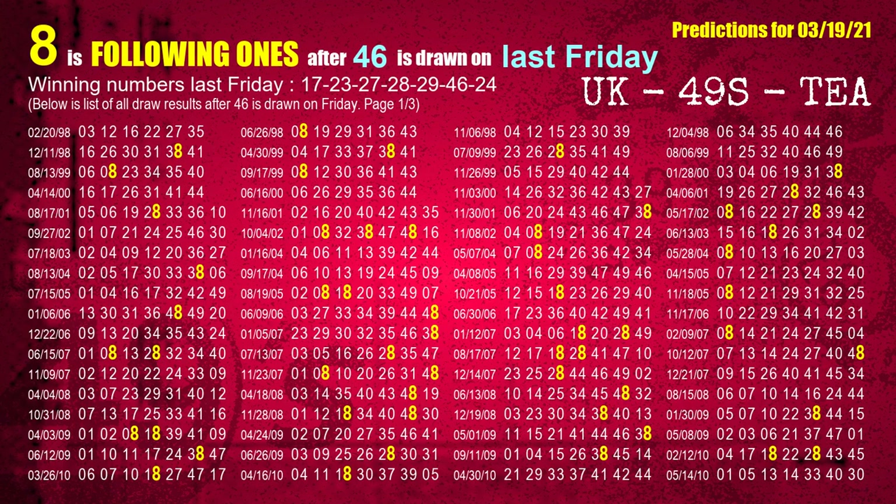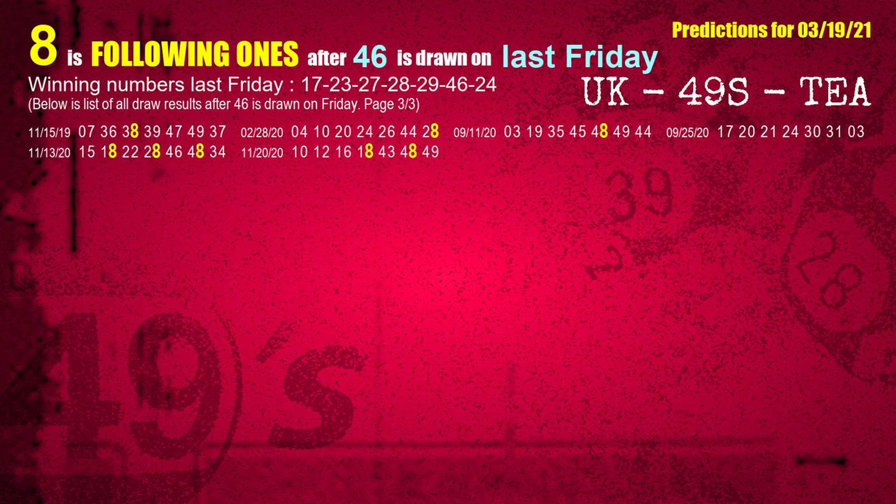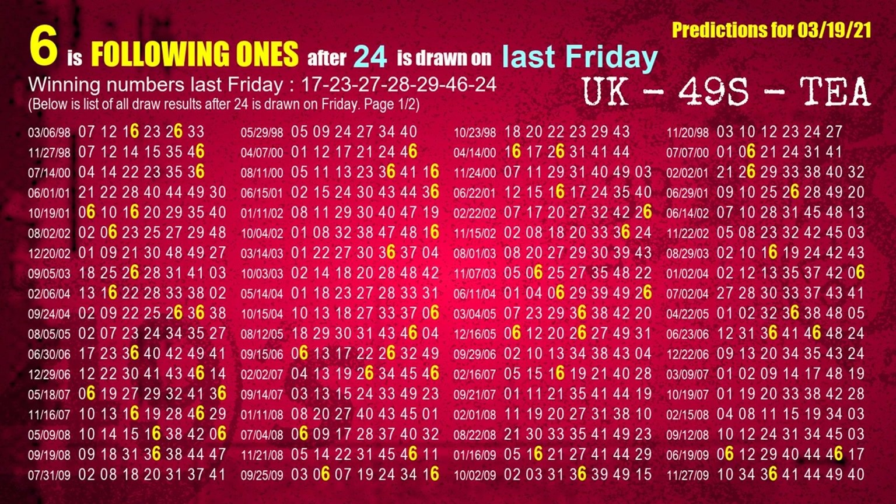The sixth winning number last Friday is 46. The most frequently following units digit is 8 when 46 is the winning number on last Friday. The booster winning number last Friday is 24. The most frequently following units digit is 6 when 24 is the winning number on last Friday.